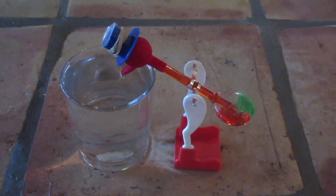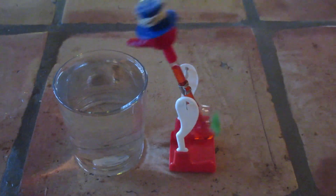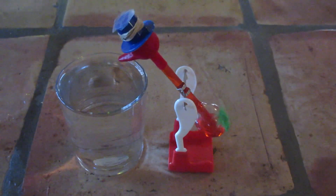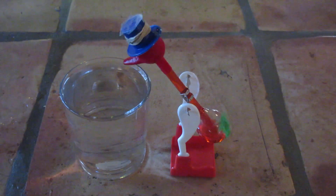It's swinging, so it has kinetic energy when it's swinging. Where does this energy come from? And how does it work? Alright, have a nice day.